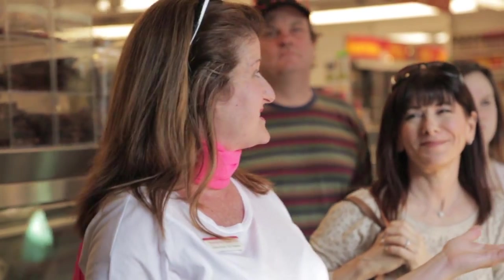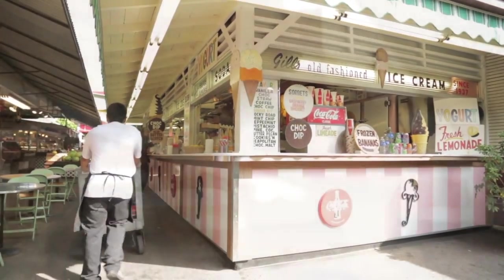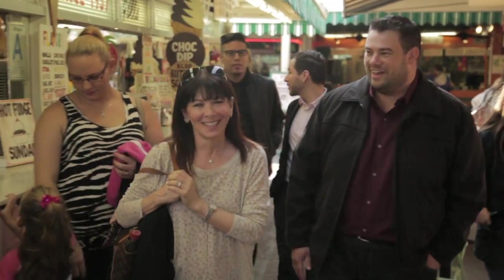Melting Pot Tours just isn't a tour, it's an experience. Lisa and Diane Sculler take you around the market, explaining behind the scenes stories, history and culture dating back to 1934.